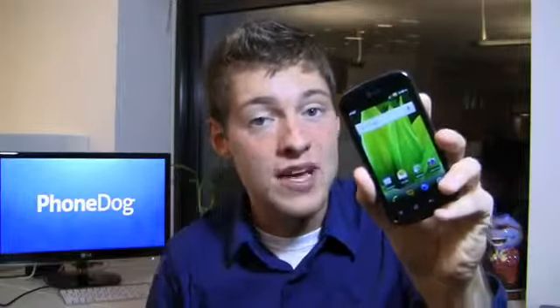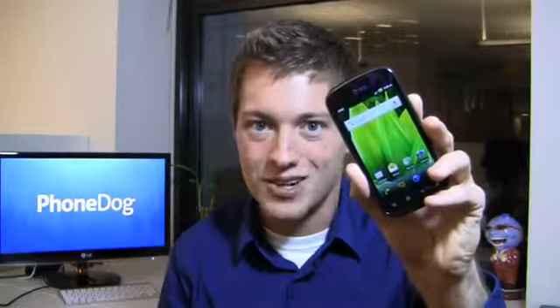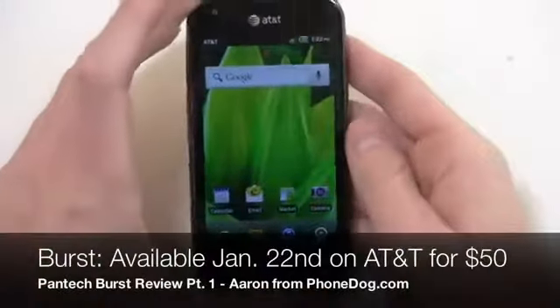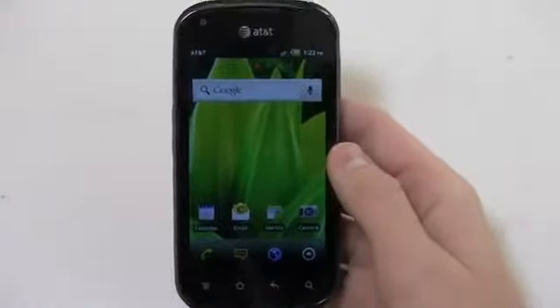Let's take a look at this Pantech Burst. Is this the best 4G LTE device out there for 50 bucks, or should you go with something else and spend a little more money? We'll find out starting right now. With 2012 comes a slew of new Android phones, and it's proof that paying 50 or 75 bucks doesn't mean it has to be an incredibly low-end device. This is the first device we're seeing from CES 2012 in Las Vegas, available as of January 22nd on AT&T.